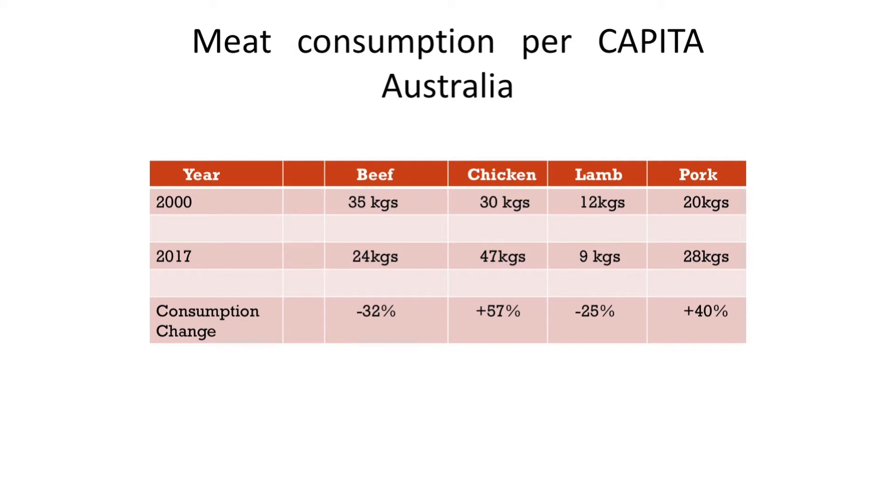Here's a graph on beef consumption in Australia: in 2035 it was about 35 kilos per person per year; in 2017 it's 24 kilos. We've been swamped by the chicken market and the pork market, and lamb has lost some ground. If we continue that trend, beef consumption in this country continues to fall and that's not a good outcome for beef production. It's important that the quality of product we produce as a producer meets the eating standards of the consumer, which is what everyone's been talking about today.